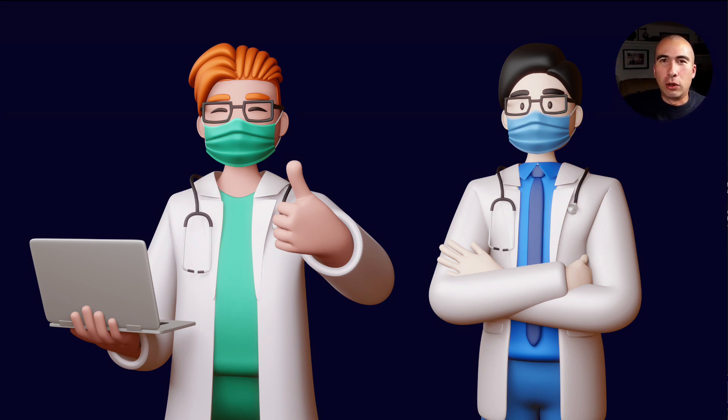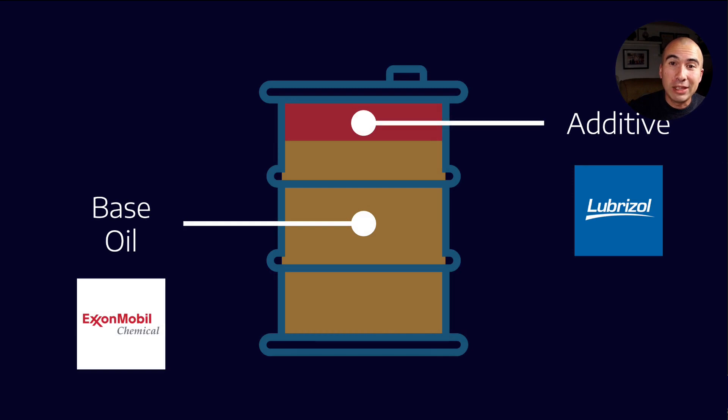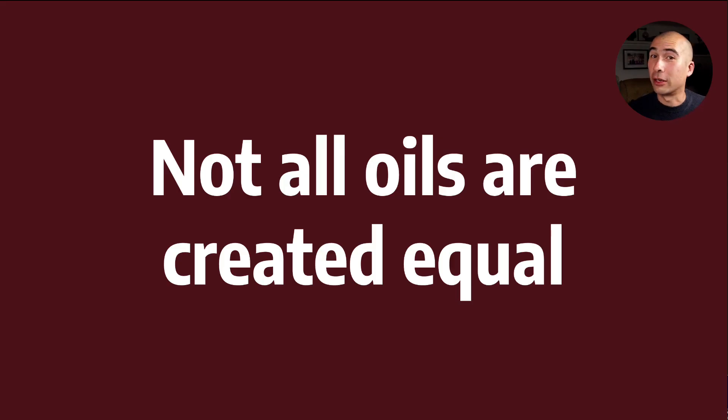Everyone can meet CK4, but there are other companies that go above and beyond. They exceed the specs by some margin, and you're going to get better performance out of lubricants that exceed the specs. Yes, you can create an oil with just base oils and additives — however, not all oils are created equal.